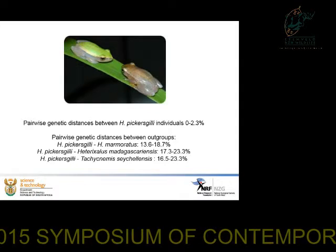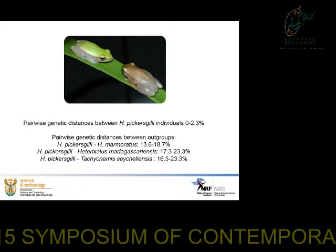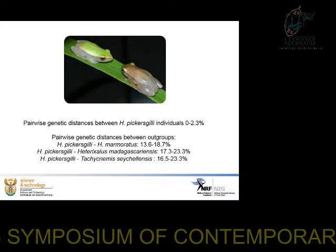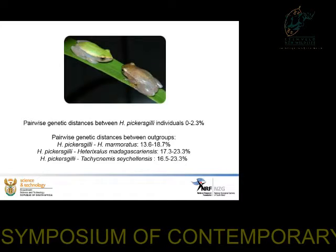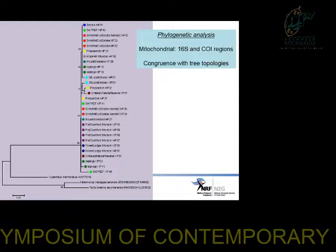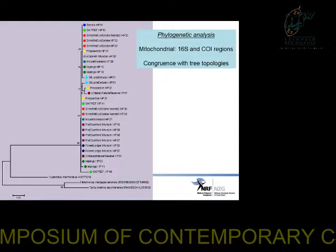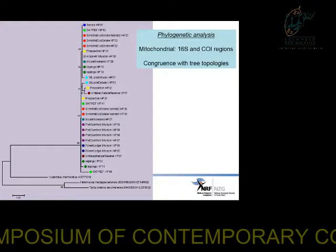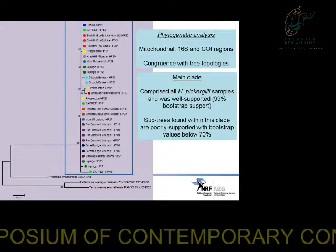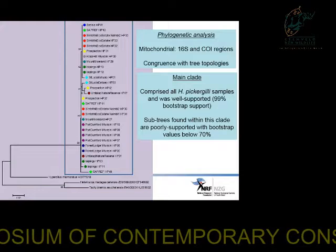The first result we found was that the genetic distance between individuals was very low, varying from 0 to 2.3%, whereas the genetic distance between the Pickerskill's reed frog and outgroups was very high, at about 13.6 to 23.3%. We conducted a phylogenetic analysis using both the 16S and CO1 regions of the mitochondrial genome, and the two trees obtained from these two regions were exactly the same. We found a single main clade with very high support — 99% bootstrap support.